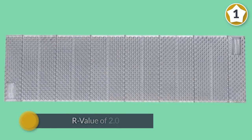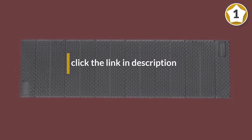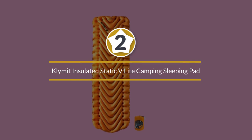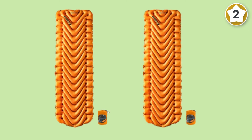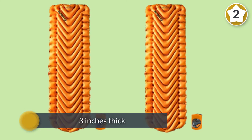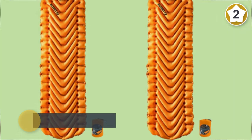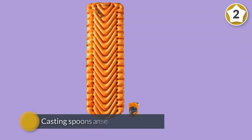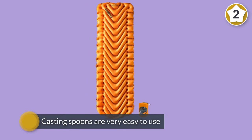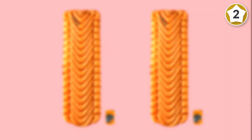Number two: Klymit Insulated Static V Light camping sleeping pad. Here is a durable and comfortable sleeping pad you can use in any weather condition. It is three inches thick, which makes it relatively comfortable. The special V-shaped design will provide you with all the support you need throughout the night. Additionally, this model is large enough to accommodate any body type.